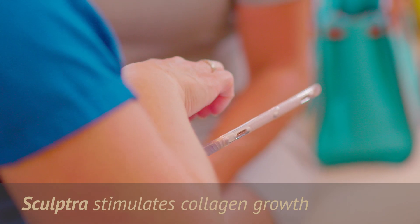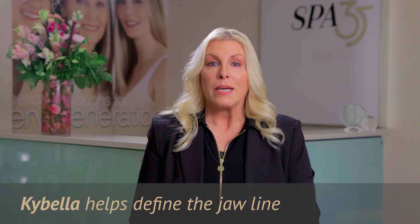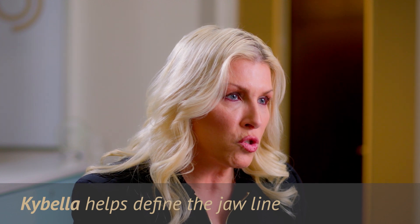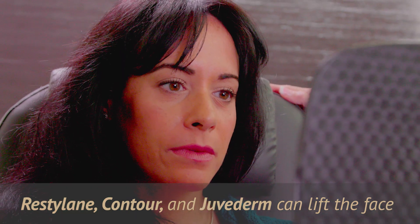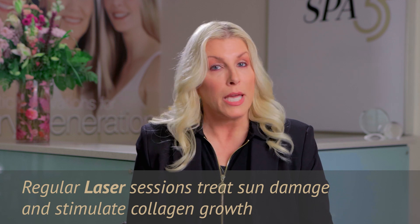With dermal fillers, in our 40s we can experiment a little more. We recommend Sculptra to stimulate collagen growth and produce a natural, rested look. Kybella can be recommended to define the jawline as those fat pads start to diminish and we start to see the jowls. Fillers like Restylane can lift, contour, and Juvederm can lift the face where correction is needed.